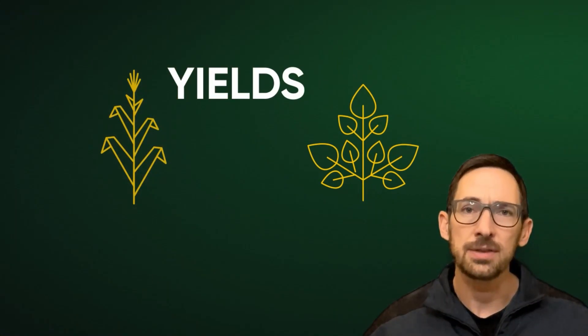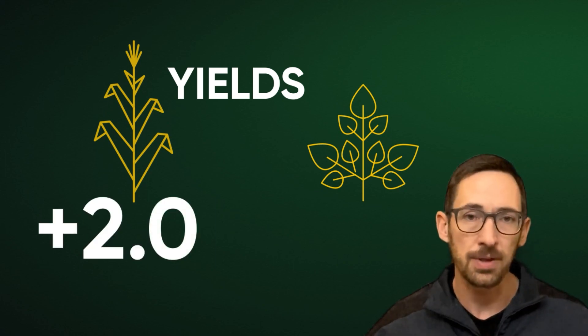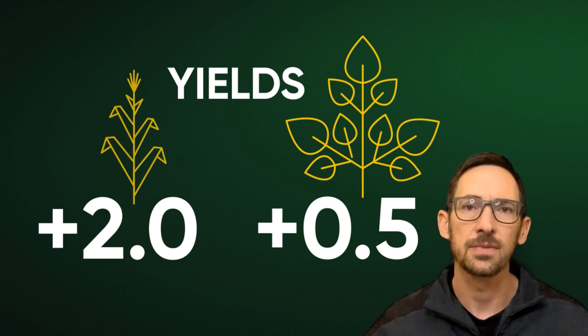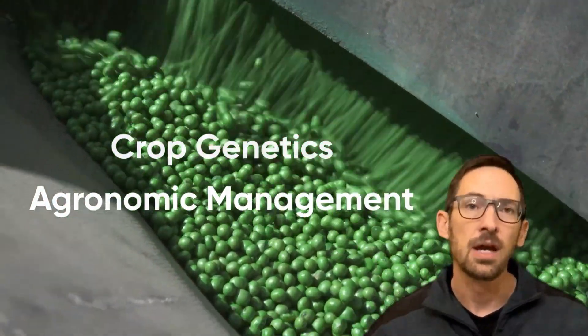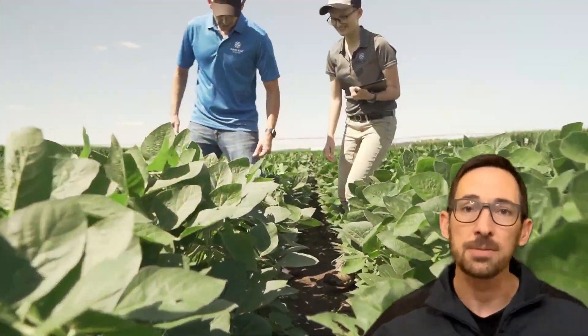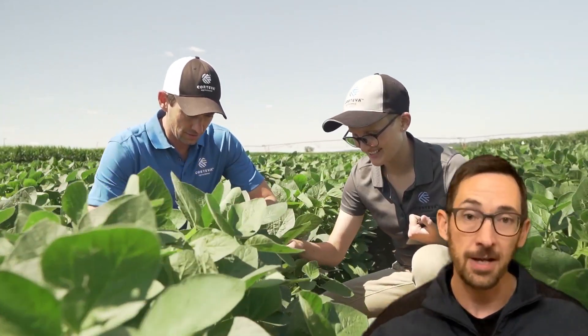Overall, corn and soybean yields continued their trend of year-over-year improvement, a trend that has seen corn yields increase by about 2 bushels per acre per year, and soybean yields by about a half bushel. Those gains have been and continue to be driven by improvements in both crop genetics and agronomic management. Pioneer agronomy research is focused not only on driving top-line yield potential, but also on creating resilient management systems that protect yield against an ever-evolving array of stress factors.